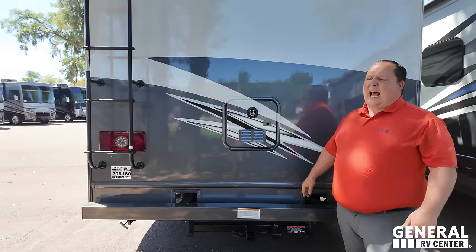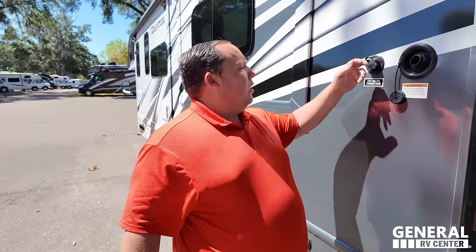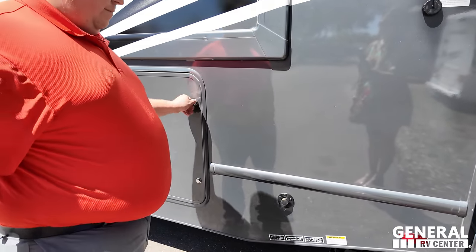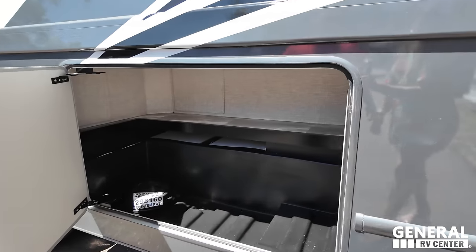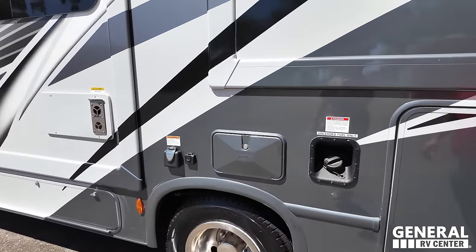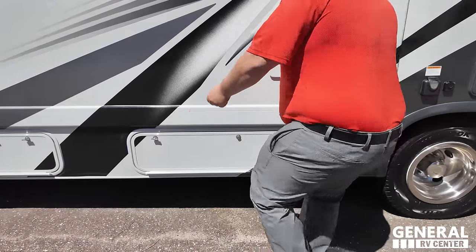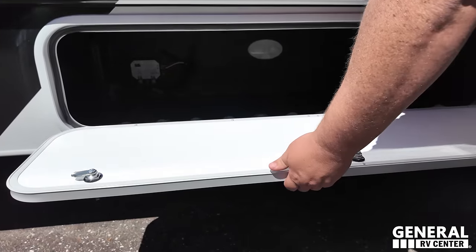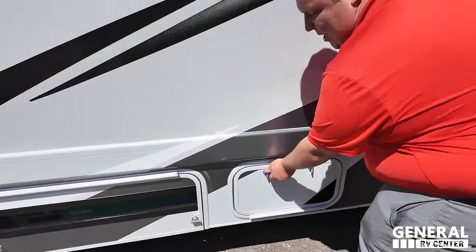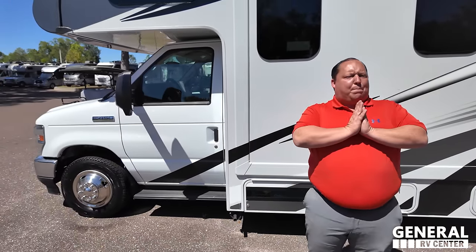There is a ladder for the one-piece TPO roof. Coming around, you have your potable water fill, city water connection, black tank flush, and tank dump — all right there. There's also an unleaded fuel fill, outdoor shower, city water hookup, power and coax connections, more storage, the propane tank, and your Onan 4000 generator. The outside of this motorhome looks great, but the inside looks even better — let's go take a look.